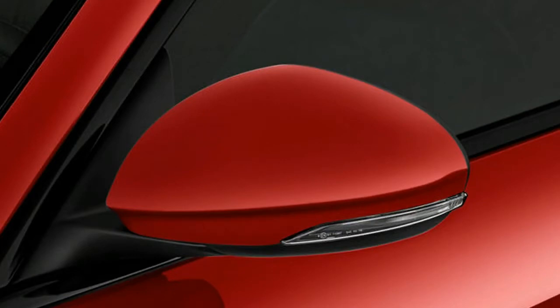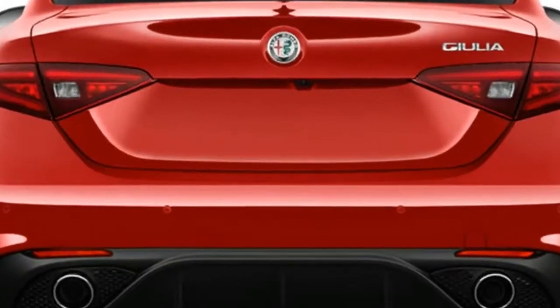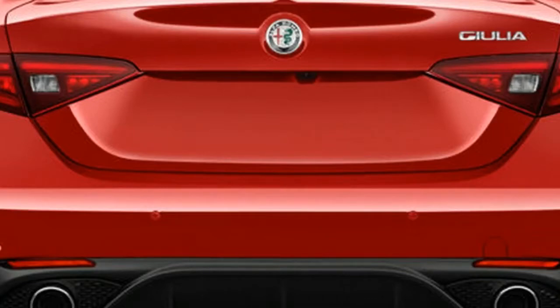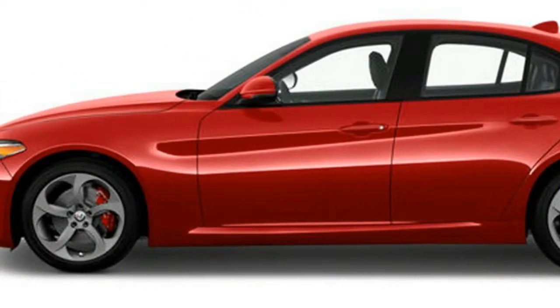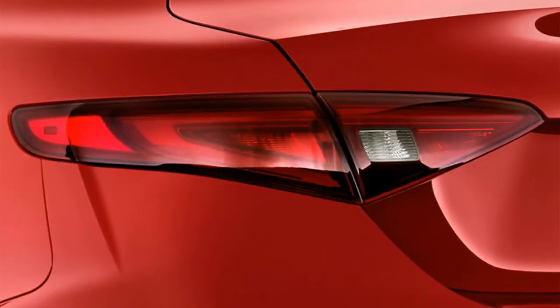The beauty is more than skin deep, too. The underlying hardware is competitive, with the base Giulia and Giulia Ti receiving a lively 280-horsepower turbocharged four-cylinder engine driving the rear wheels through a quick-shifting eight-speed automatic transmission.